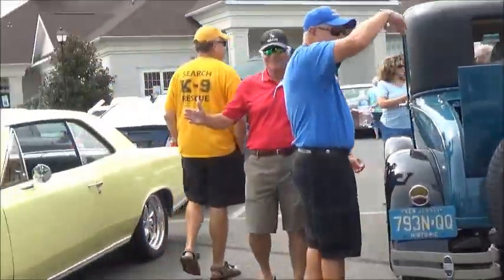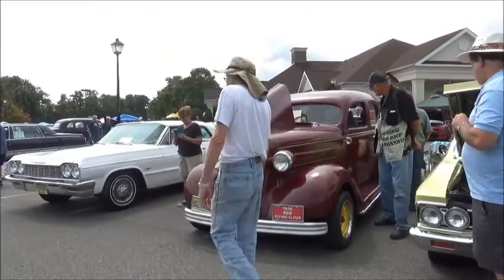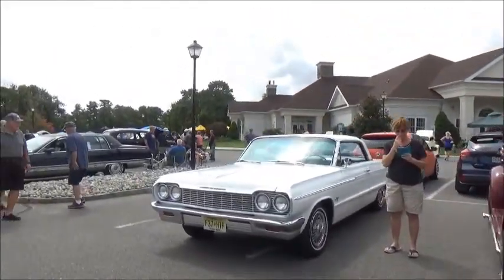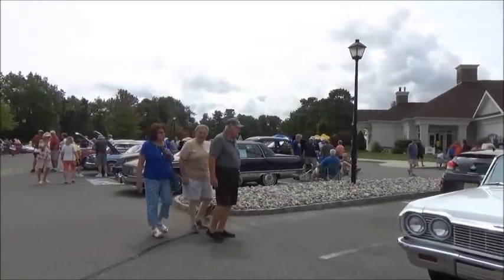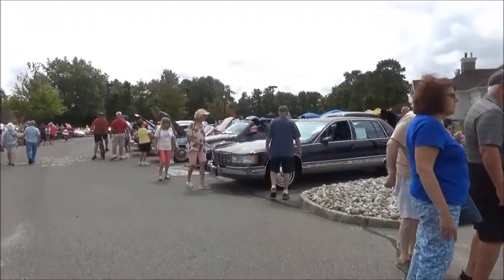We've got a Model A there. Chevy. It's an old Rio — a '36 Rio. '64 Chevy. And we come around to the group here on the other side of this aisle.